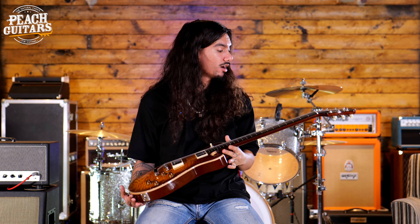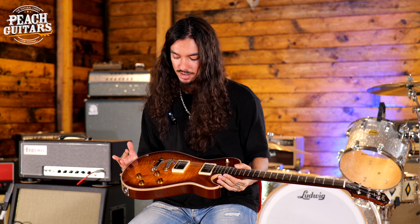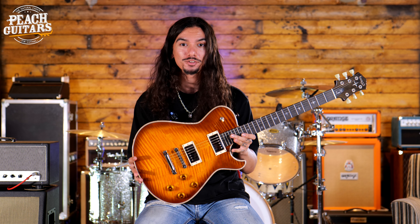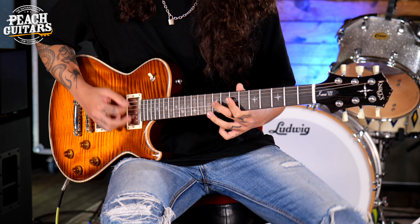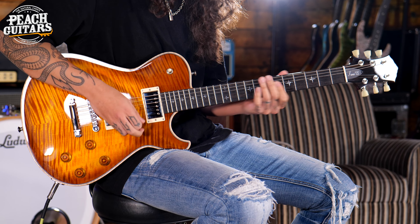Another standout guitar from today is this Nags Kenai Erik Steckel model. I really like this guitar — it's got that kind of old-school feel about it but with a few modernized tweaks. I love that classic flame top and that classic single-cut look. This thing is just a beast honestly; it sounds beefy and it's a joy to play.